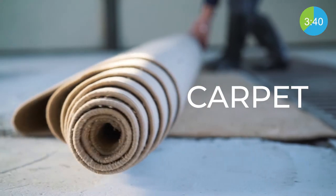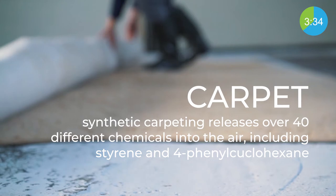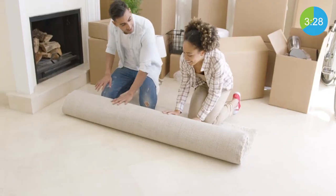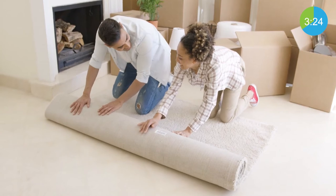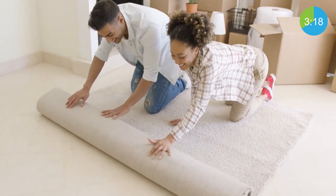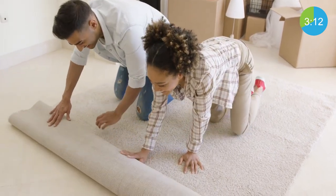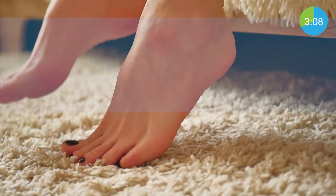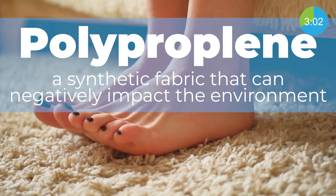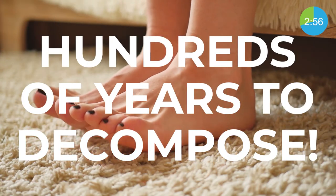Fresh new fluffy carpets feel great under your feet. But did you know that according to the Ecology Center, synthetic carpeting releases over 40 different chemicals into the air, including styrene and 4-phenylcyclohexane? Most synthetic carpets and rugs are made from nylon fibers with a polypropylene backing. Polypropylene is a synthetic fabric made from hydrocarbon fuels that has the potential to negatively impact the environment, and can take nearly hundreds of years to decompose.